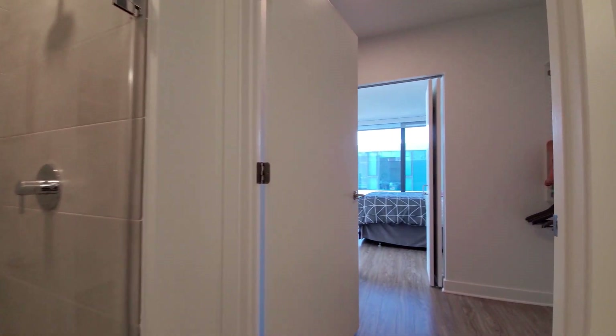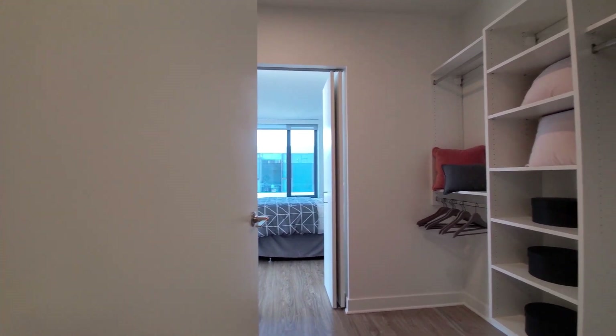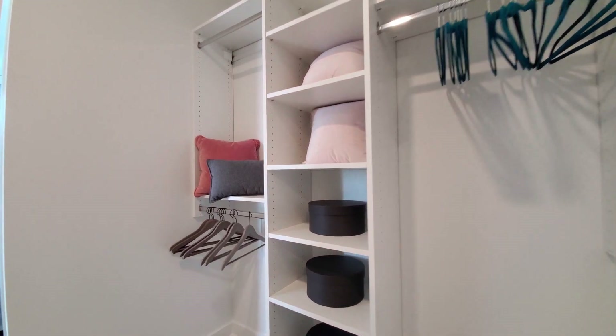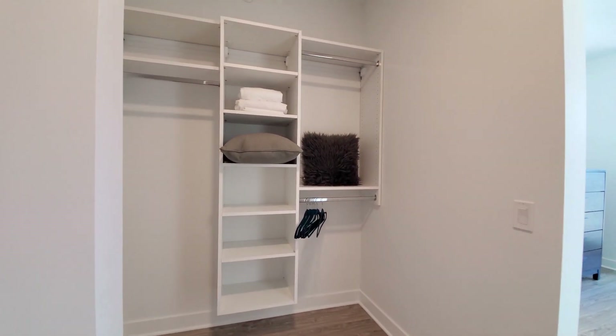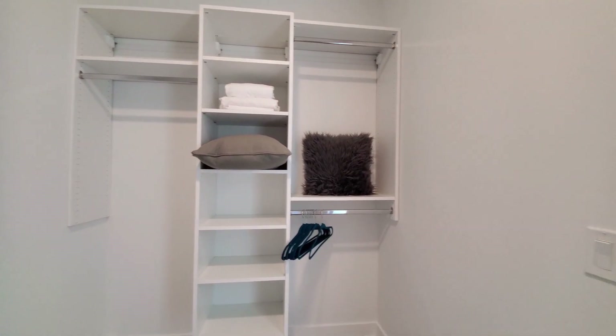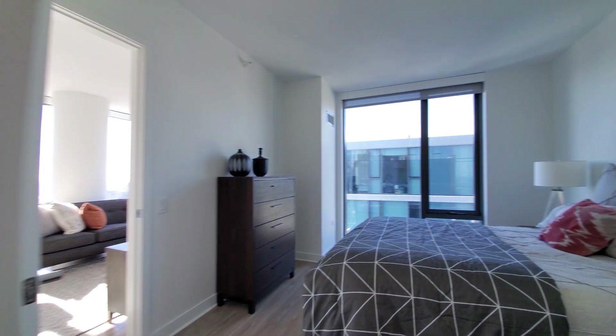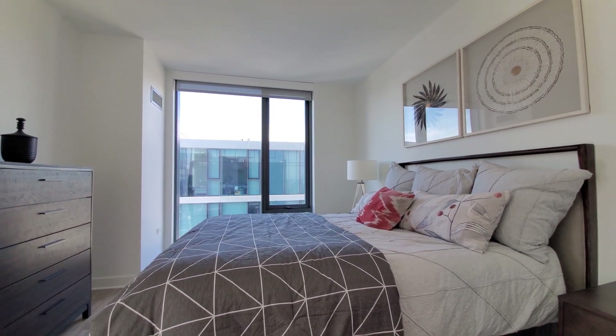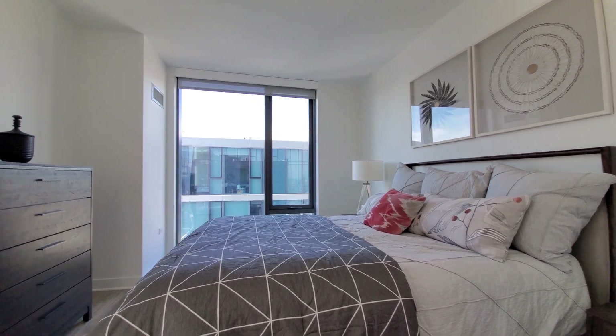Continuing through the second entrance into the bedroom, there's a walk-in closet with custom organizers on both sides — really unusually good closet space in this apartment. The bedroom has space for your bedding, nightstands, and additional furniture.